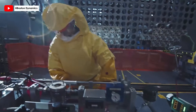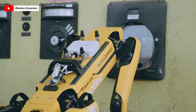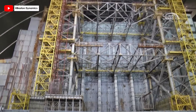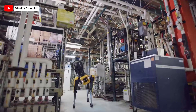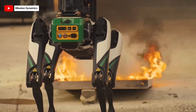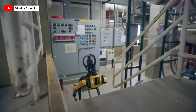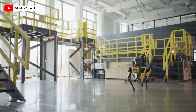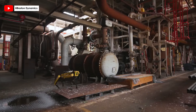Whether operating a single unit or an entire fleet, Spot's scalable solutions and reliable performance make it a dependable partner in government, manufacturing, energy, and more. From monitoring construction sites to aiding in emergency response, Spot's real-world applications demonstrate its potential to revolutionize various sectors. Boston Dynamics' Spot represents the future of robotics, where technology enhances human capabilities, ensuring safer, more efficient, and data-driven operations.